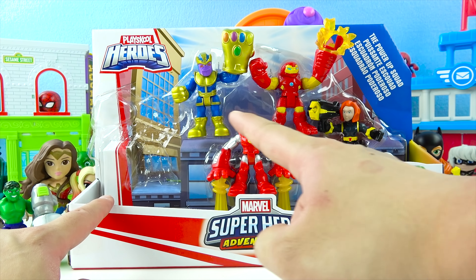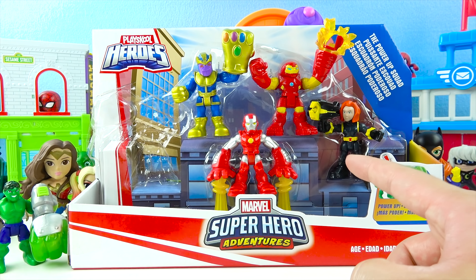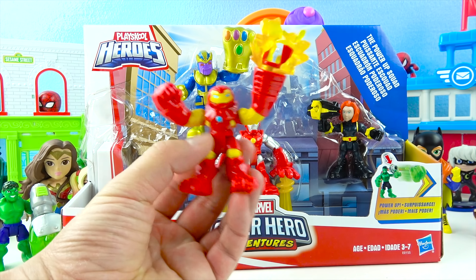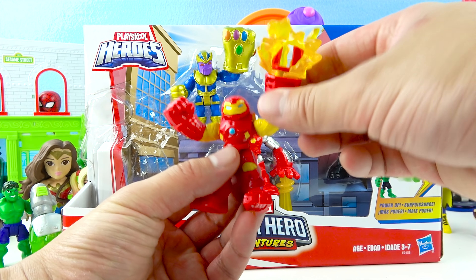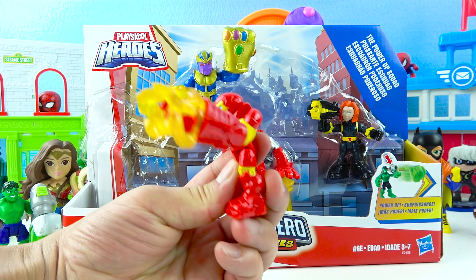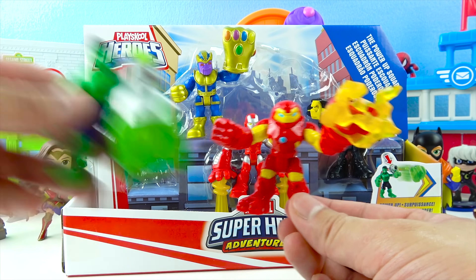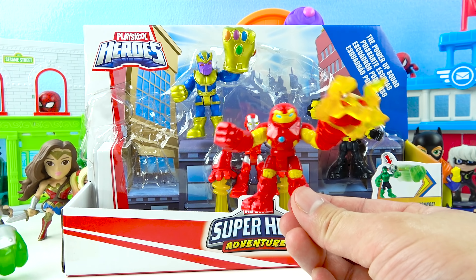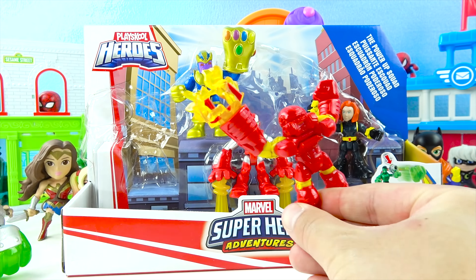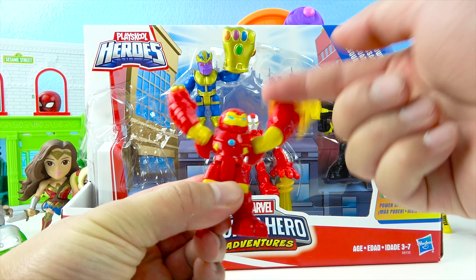Who should we pick? There's Thanos, Hulk Buster, Iron Man, and even Black Widow! Awesome! Let's look at Hulk Buster! Wow, Hulk Buster looks super awesome! He is Iron Man's Super Hulk Buster suit! He's got a giant arm doing a super blast! When Iron Man wears the Hulk Buster suit, he's just as strong as the Hulk! The Hulk Buster suit is red and yellow with blue energy, and it's got this yellow super cool fire! And he can move his hands up and down!